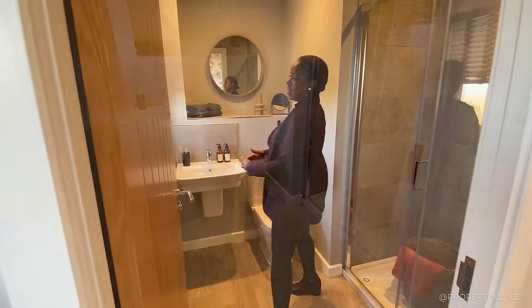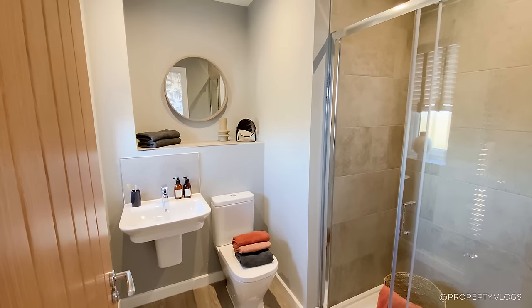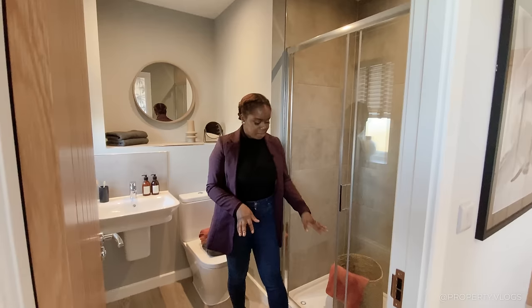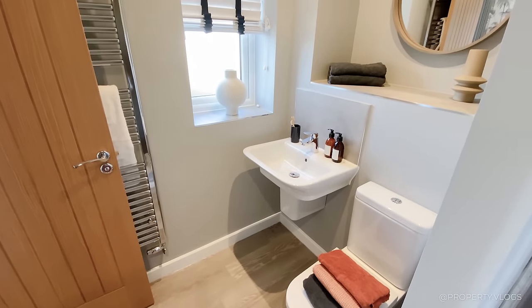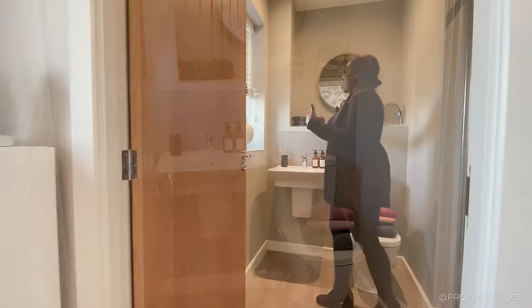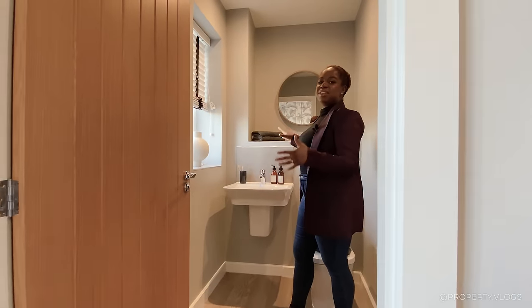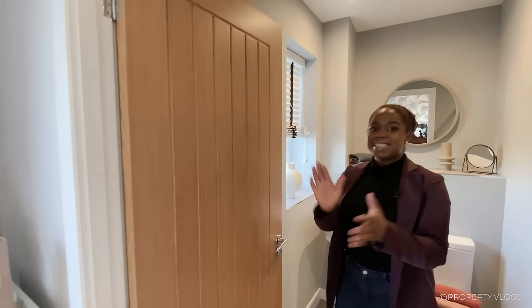The primary ensuite is a three-piece suite with a window bringing in lots of natural light. There's a floating sink — great for cleaning underneath — that beautiful Karndean flooring again, a toilet, and a large shower that hasn't been squeezed in but perfectly planned. There's a useful shelving area that actually goes above the staircase, utilising every bit of leftover space. There's also a heated chrome towel rail behind the door.